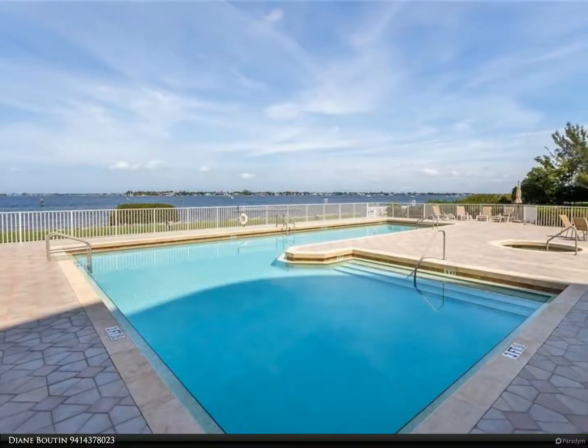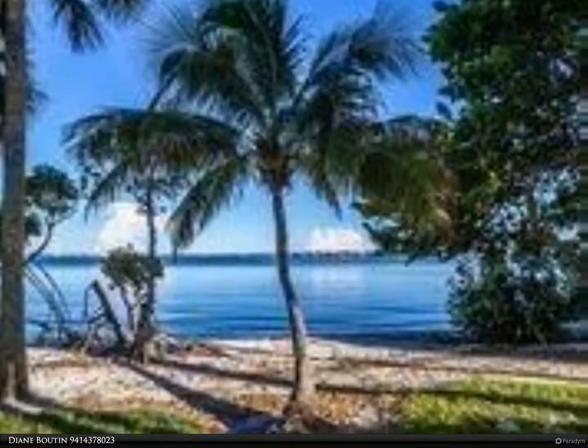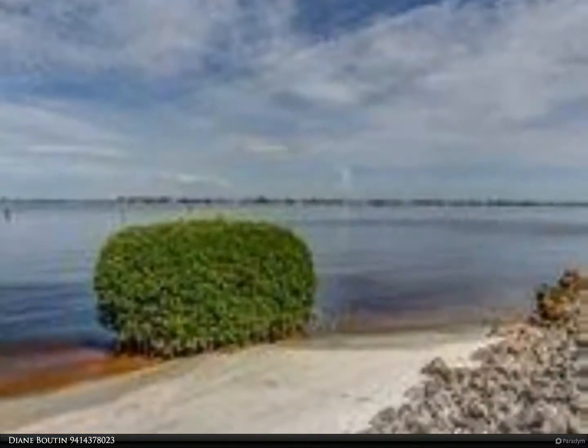Electric storm shutters provide worry-free hurricane protection. A plus of this condo is two assigned parking spaces plus a golf cart with assigned parking. A golf membership is available at a discounted price.